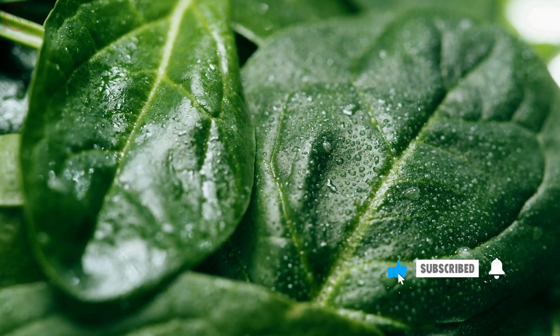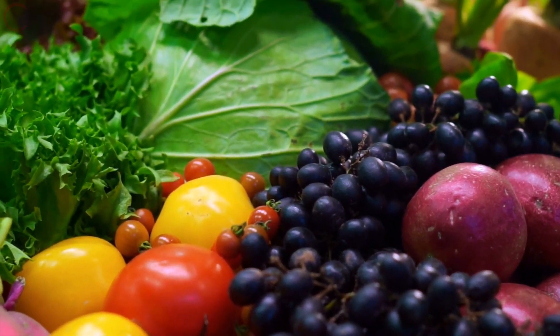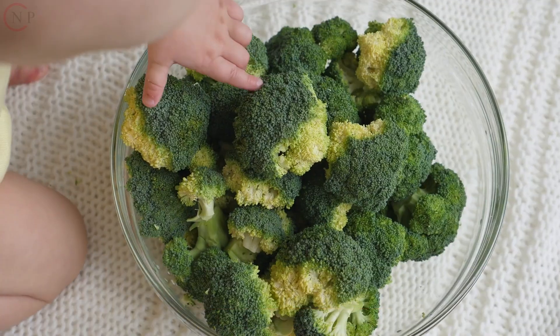Vitamin C is an antioxidant that aids in collagen formation and immunological function. Citrus fruits, strawberries, bell peppers, and broccoli are all good sources.